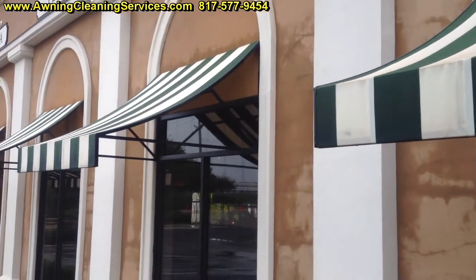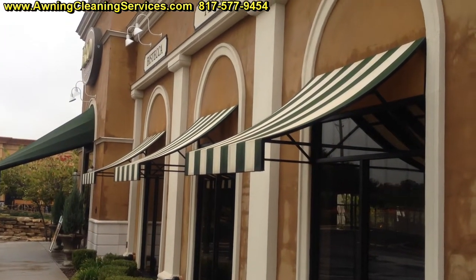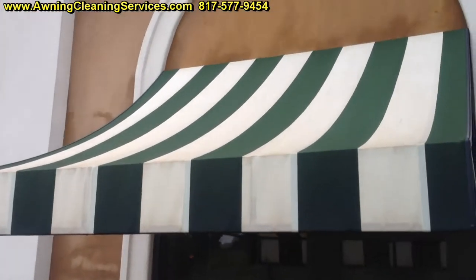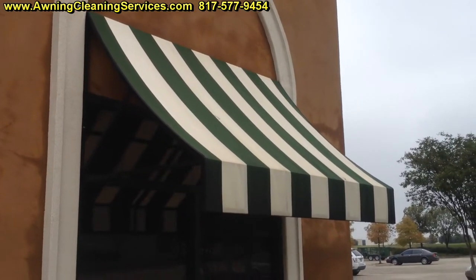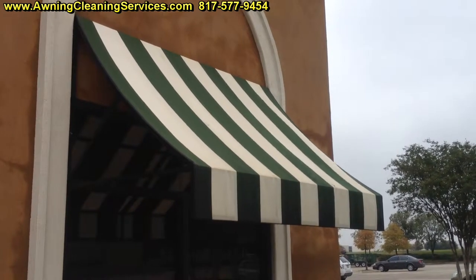This is Wayne with Specialized Maintenance Awning Cleaning here in the Dallas-Fort Worth Metroplex. If you have any awnings that need to be cleaned, please give me a call. Thank you for viewing the video, and as always, have a great day. Bye-bye now.